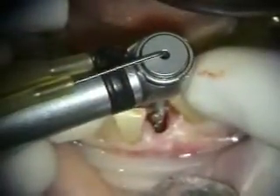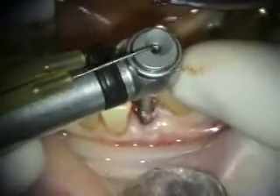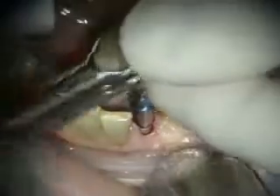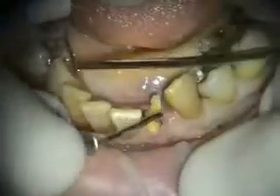Removing the roots with an A-Titan angled forcep. Preparing the site for an Implant Direct Legacy 3. This particular implant is 3.2 body, 3.0 platform.